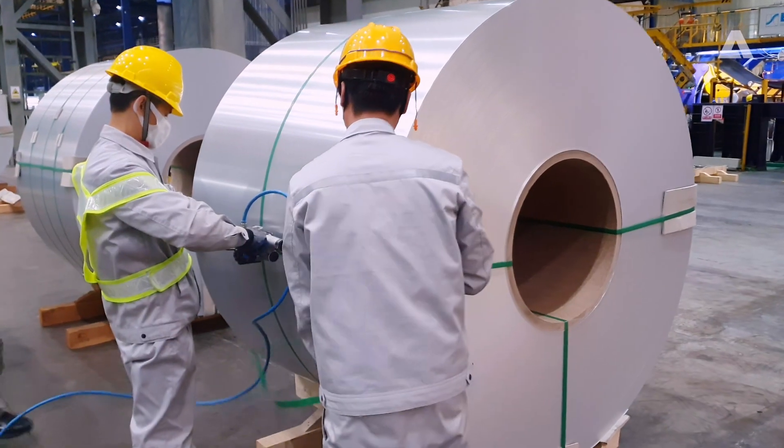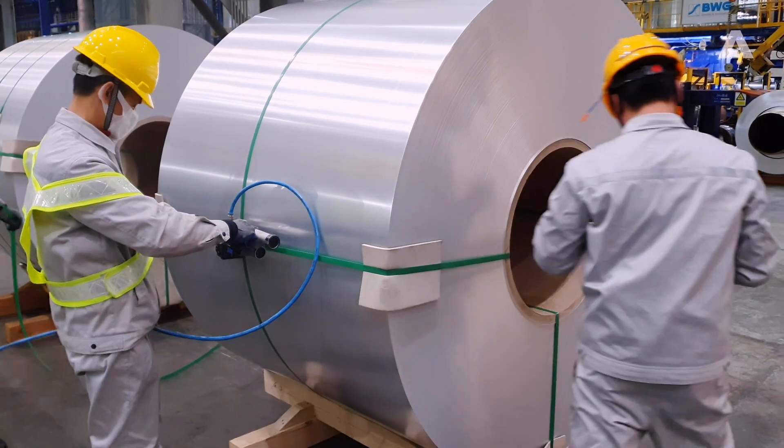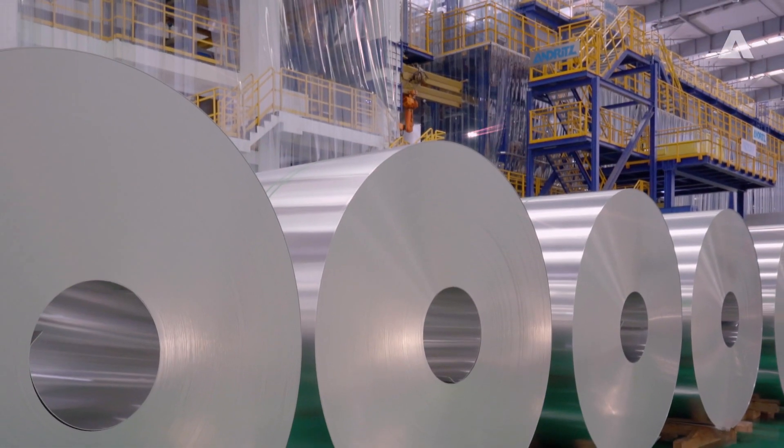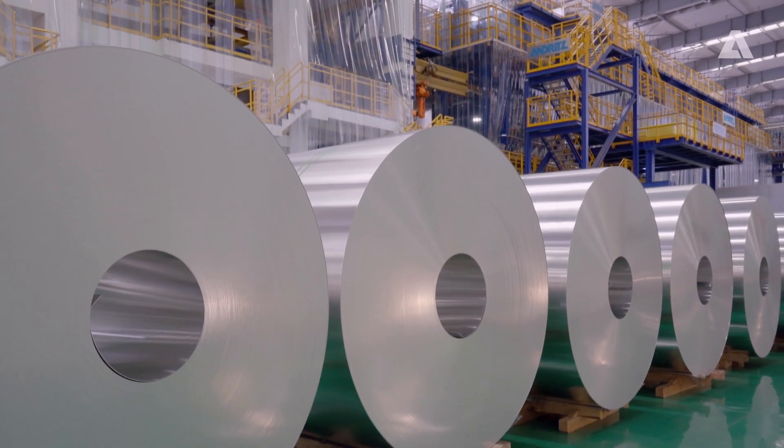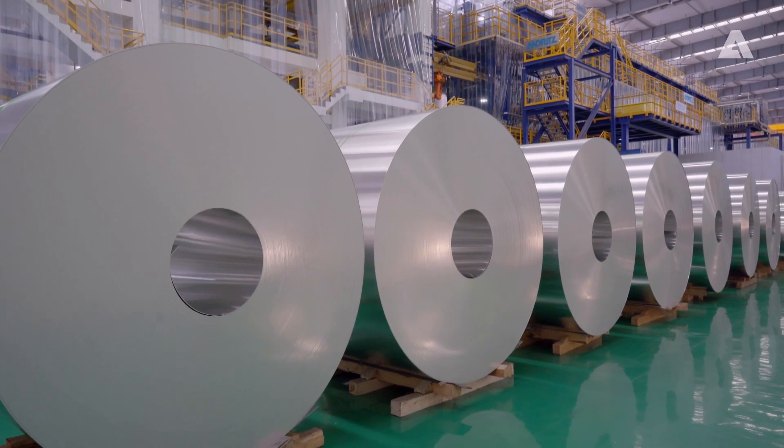The finished high-quality aluminum coils are sent to customers in the automotive and aviation industries. The good cooperation between Nanshan and Andritz has made the project outstanding and contributed enormously to its overall success.